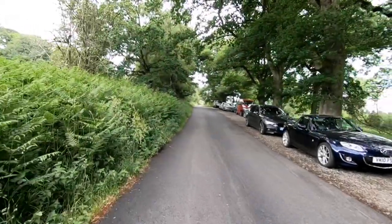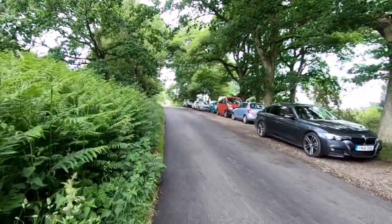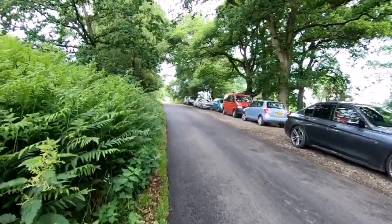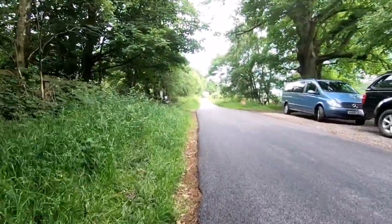I'll put a map at the end of the video so anybody who wants to follow it can. It's a relatively short walk at 2.6 miles, however there's an awful lot of ascent. Coming up on a gateway on our left hand side — that's where we start the climb.